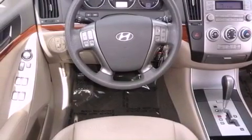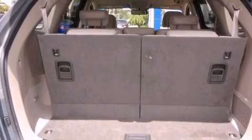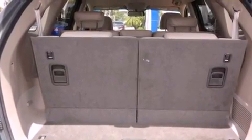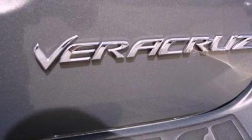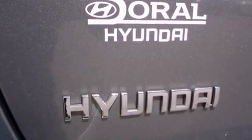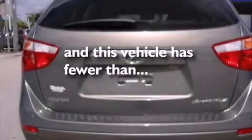The following features are also included: air conditioning, a split-folding rear seat, cruise control, a 6-speaker audio system, four-wheel independent suspension, a rear spoiler, a passenger-side vanity mirror, an anti-lock braking system, heated side-view mirrors, and this vehicle has fewer than 45,000 miles on the odometer.